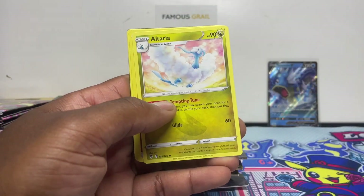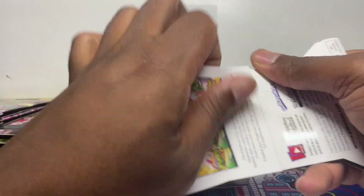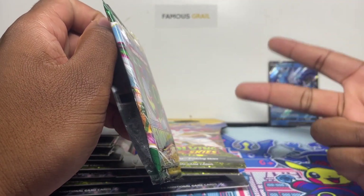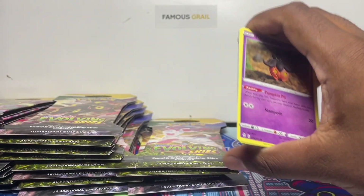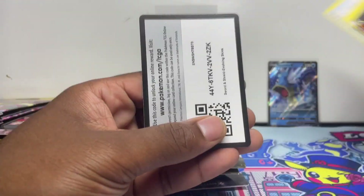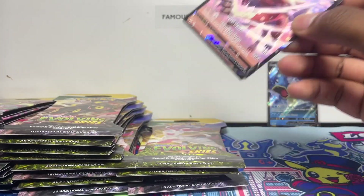So you can only get a VMAX, secret rares, and V's in a broken batch — that one wasn't broken. You can only get the regular V, a secret rare, and a holo rare in a broken batch; you can't get a full art, etc. That's why it's increased pull rates for the secret. We've got something here and it's a Licanroc V — so you could end up with a lot of V's or holos and might miss out on the secret rare, but we'll see.